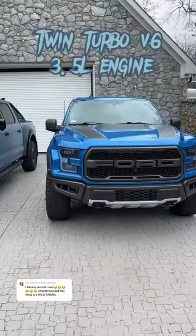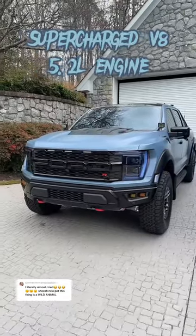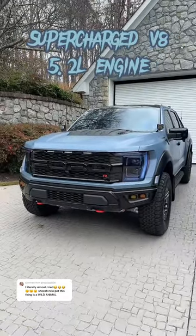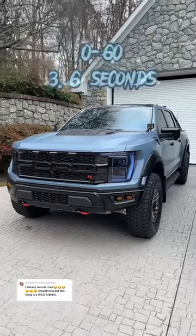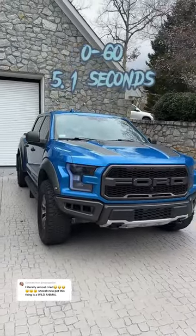The 2019 Raptor uses a twin-turbo V6 3.5 liter engine, while the Raptor R uses a 5.2 liter supercharged V8 engine. The Raptor R goes 0 to 60 in 3.6 seconds compared to the Raptor, which goes 0 to 60 in 5.1 seconds.